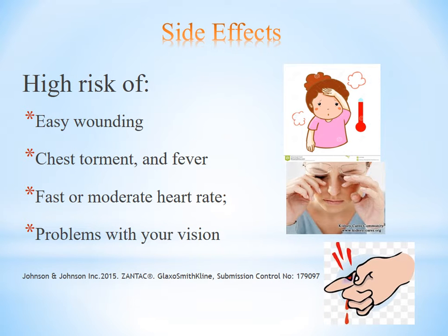Side effects — High risk: high risk reactions, easy bruising, gastrointestinal fermentation, fever, fast or irregular heart rate, and problems with your vision.